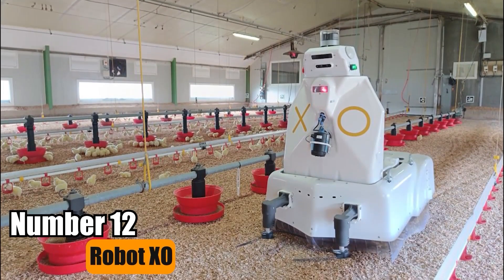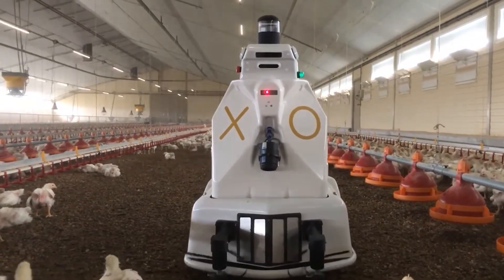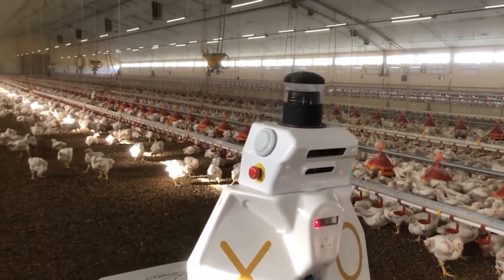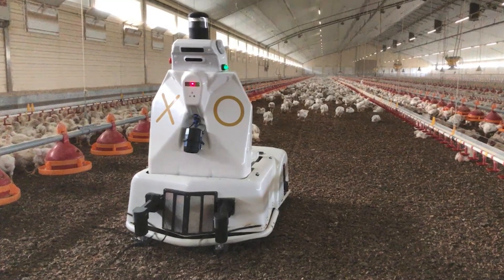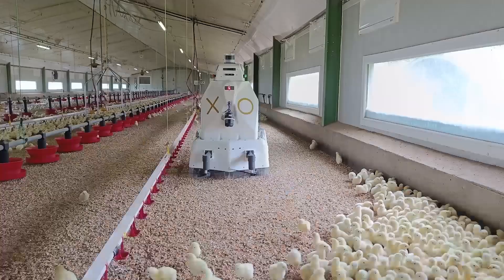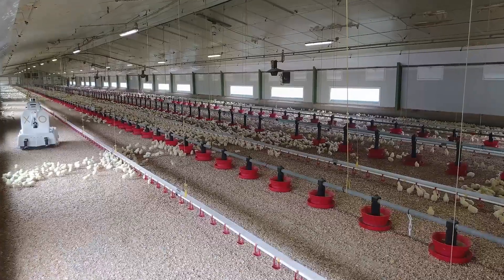Number 12: Robot XO. Robot XO is a sophisticated tool designed for poultry farms. It utilizes advanced disinfection technology to maintain a hygienic environment for birds. Moreover, it performs comprehensive environmental analysis, assisting farmers in identifying potential risks and optimizing farm conditions. This machine is an invaluable asset for ensuring the health and productivity of poultry operations.